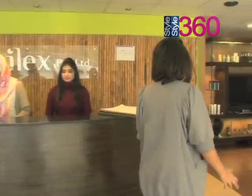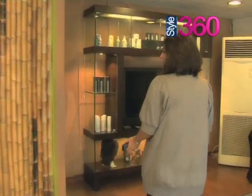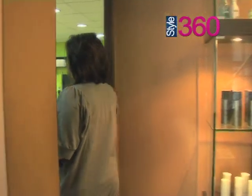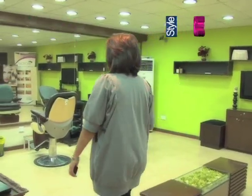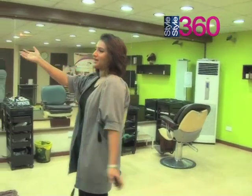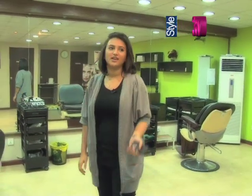This room that I'm about to take you to is where all the magic happens. Here is our bridal and makeup room, where all the bridal makeups and fashion shoots take place. The models are prepared for fashion shows here. And here we have some pictures of real brides, so have a look around.